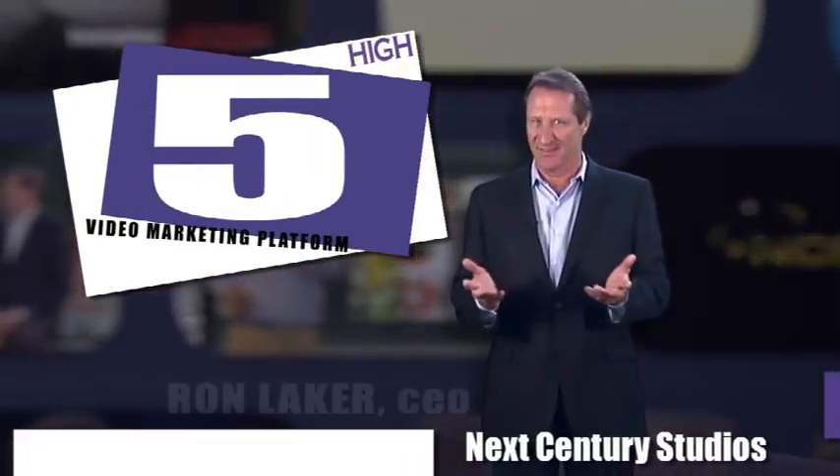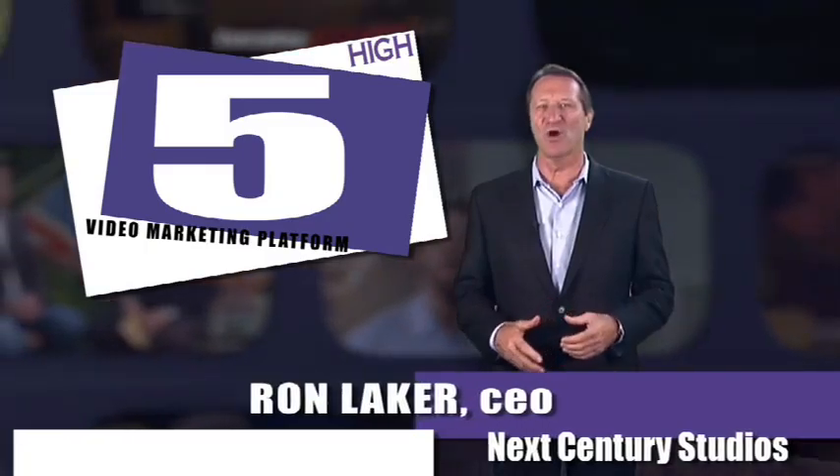Imagine a tool that combines the time-tested principles of internet marketing and the inherent power of professional video. Welcome to NextCentury Studios. This is the Hi5 Video Marketing Platform.